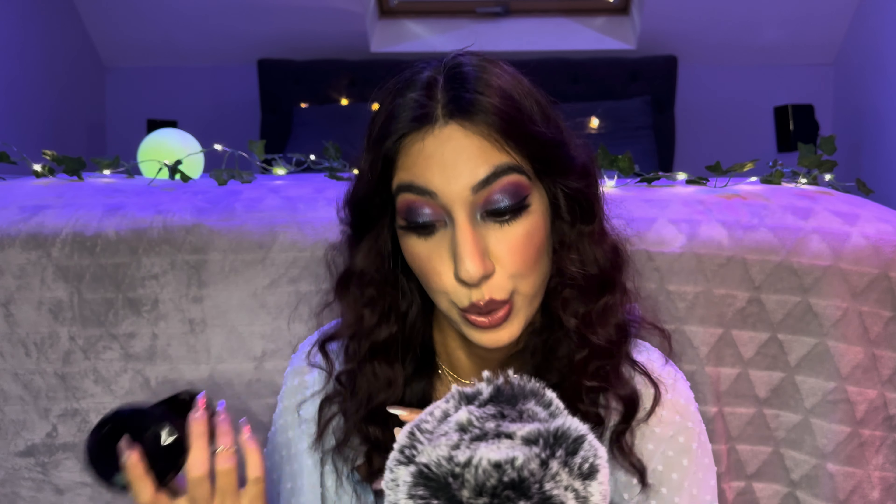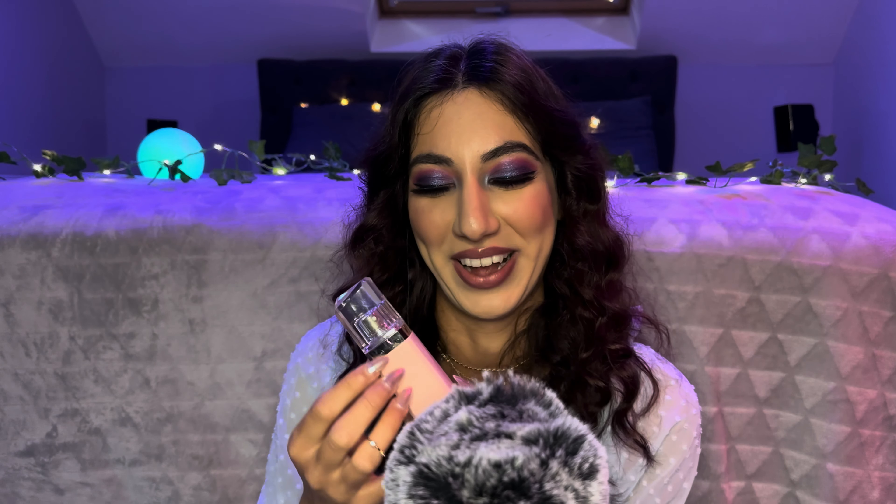This is another dark, spicy, sultry scent — definitely more of an evening date night scent, although you can wear perfumes whenever and wherever you want. There are no rules.